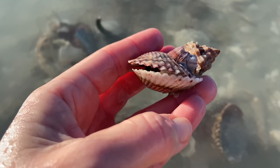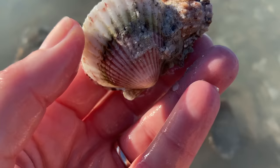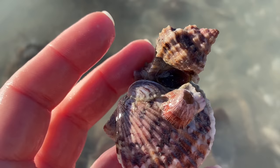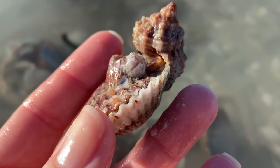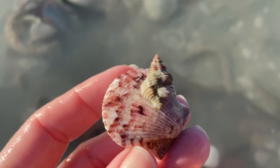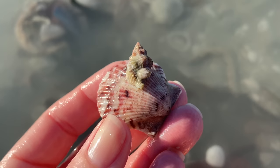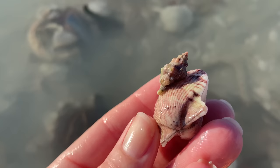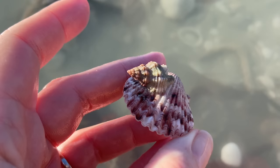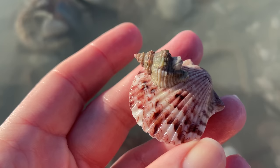Here we have an apple murex snacking on a calico scallop with some barnacles mixed in there too — a whole little thing going on. The apple murex does eat bivalves and the scallop is a bivalve, so he's probably munching away for dinner. And here we have another creature — this is a drill, an Atlantic oyster drill that has adhered itself to that calico scallop. I suspect it's probably going to try to drill a hole through the shell and gobble up the insides. It's a shelly shell world.